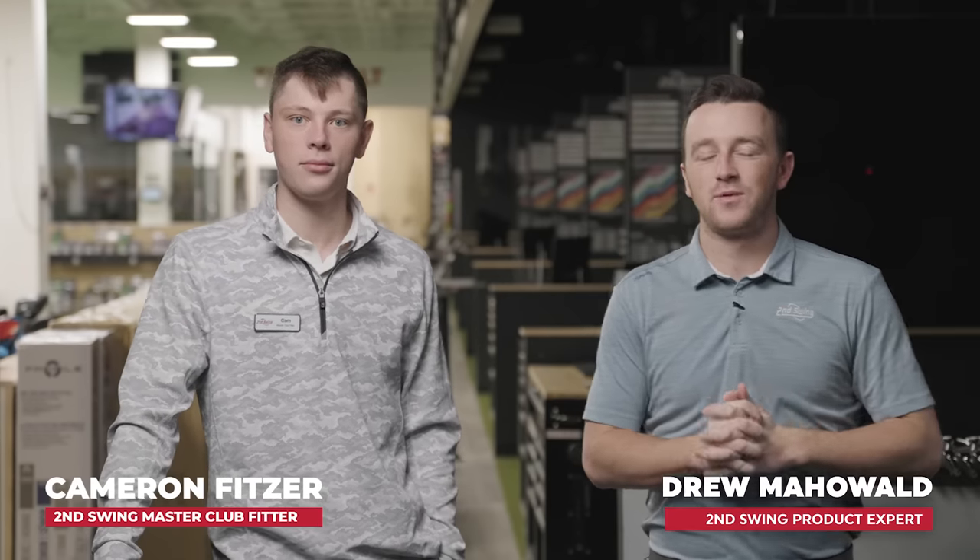Hey golfers, I'm Drew Mahold from 2nd Swing Golf, joined by Cameron Fitzer, master club fitter here at the Minnetonka store inside the tour van.